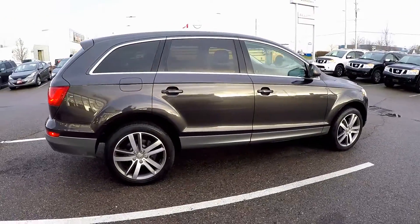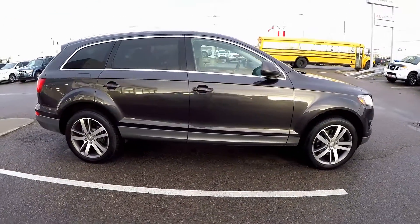This Q7 is a full-size SUV featuring 7-passenger seating and fold-down rear seats.